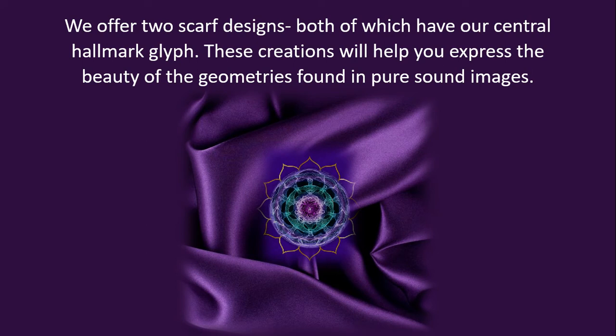We offer two scarf designs, both of which have our central hallmark glyph. These creations will help you express the beauty of the geometries found in pure sound images.